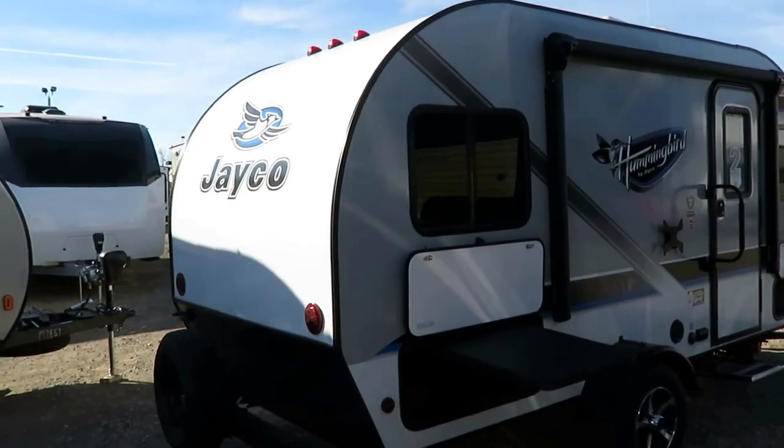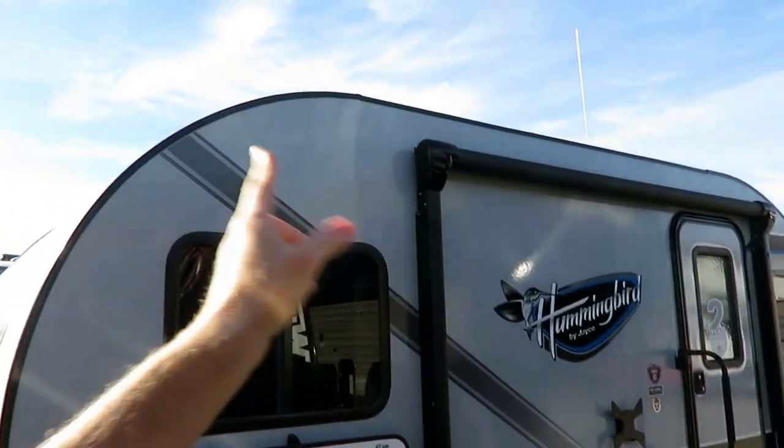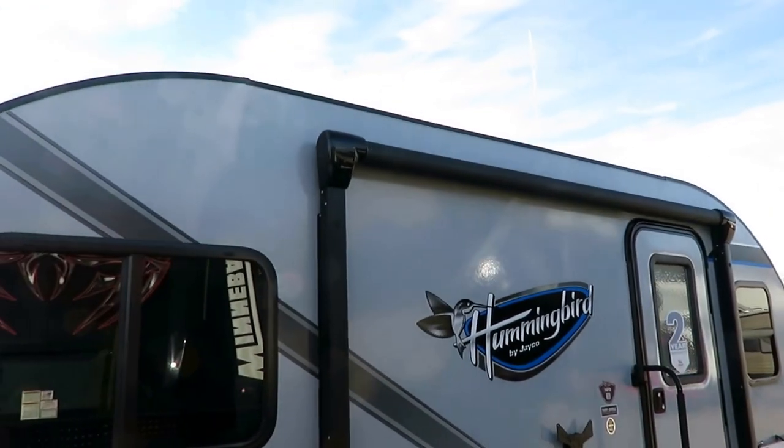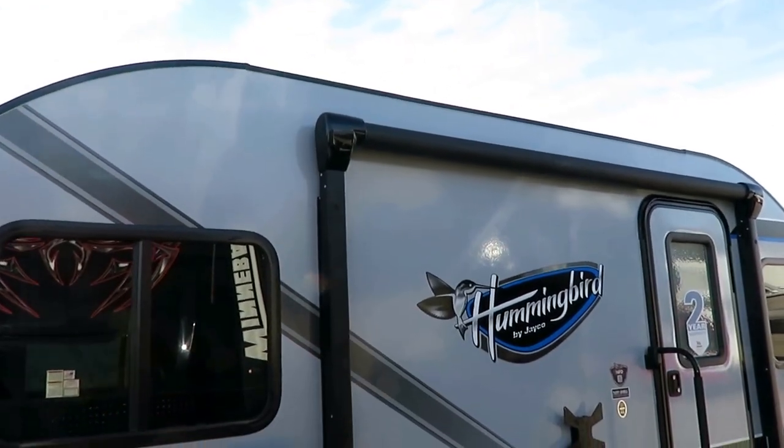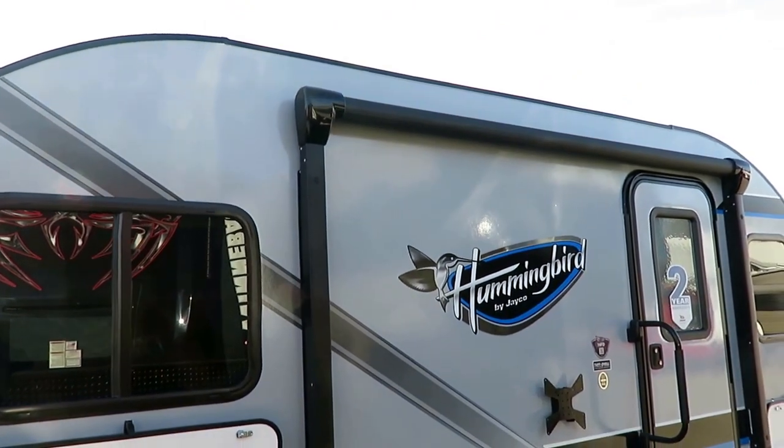All the LED lights everywhere so you don't have the incandescent burnouts. There's a power awning with a multi-colored LED awning system — there are like 16 different color combinations you can flip through, and I think there's even a strobe option if I remember right.